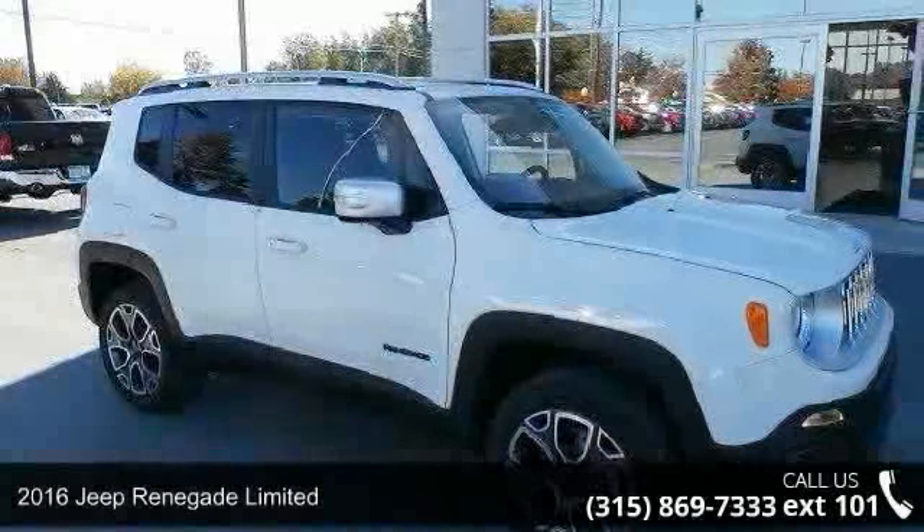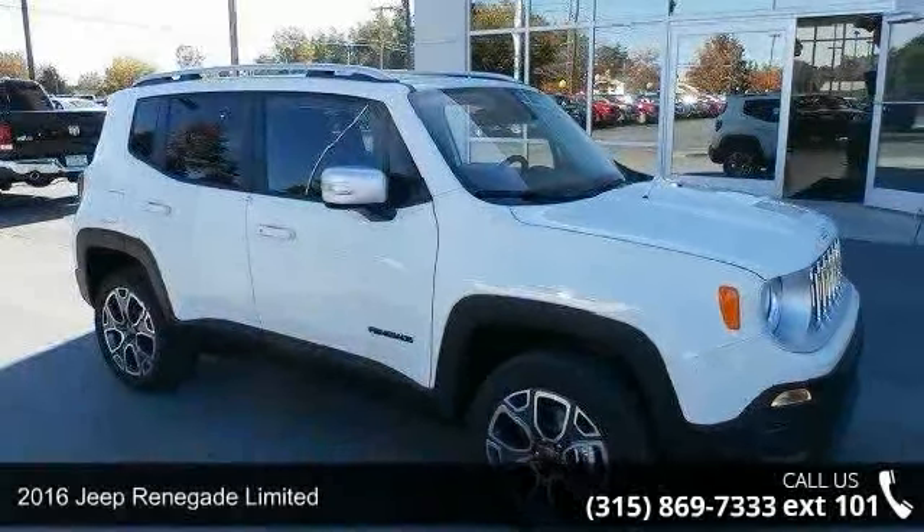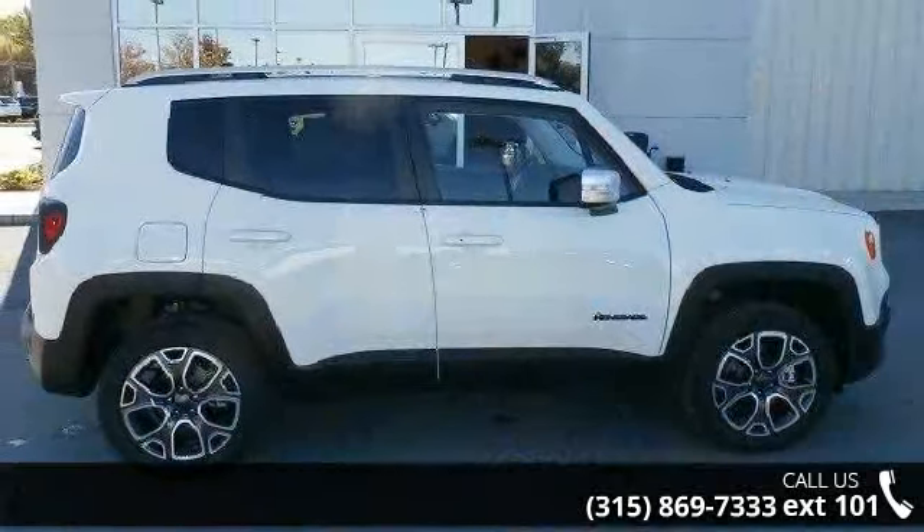Step into the 2016 Jeep Renegade Limited. If you are looking for an automobile with great features, look no further.